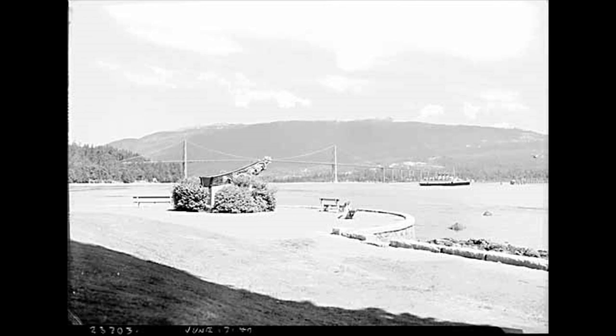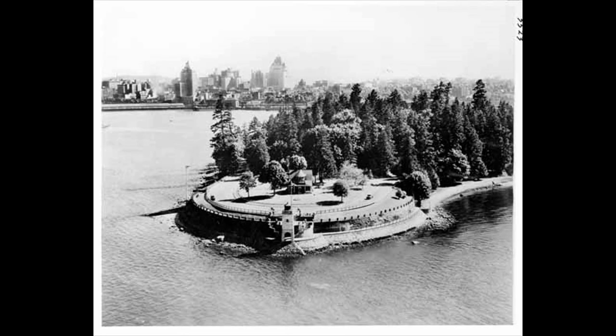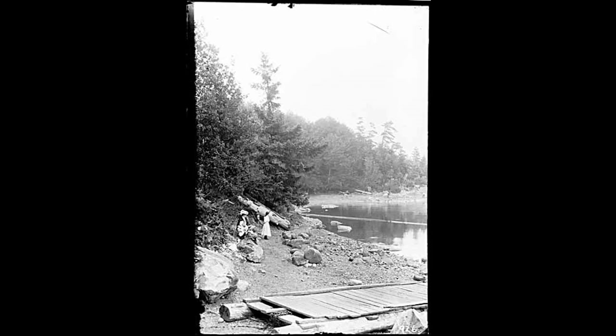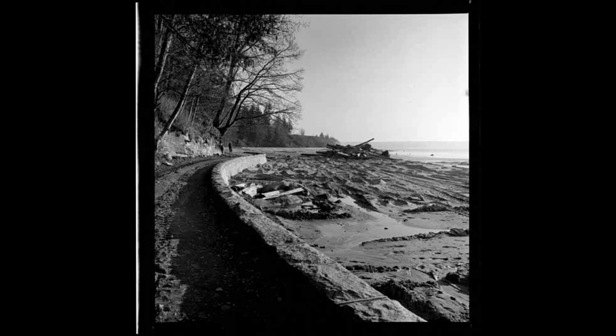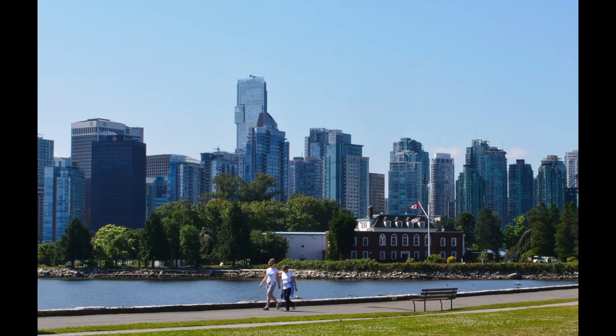The seawall underneath the bridge and along the seacoast of the park began in 1917 and took decades to complete. The original shore was often rocky and challenging for visitors. Paths were added early to aid movement, especially along the more protected parts. Work continued, and the last stone on the park portion of the Vancouver seawall was laid in 1971. Now cyclists and walkers can enjoy 28 kilometers — or 18 miles — along an uninterrupted, car-free trail.